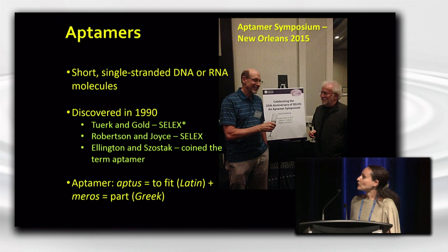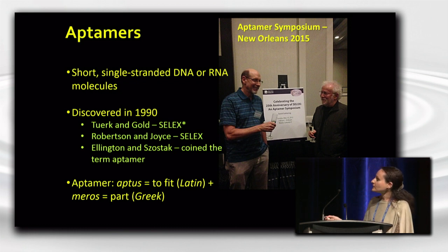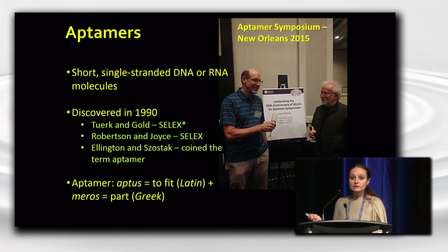So what are aptamers? Aptamers are highly structured, short, single-stranded DNA or RNA oligonucleotides, and they were first discovered in 1990 when three seminal papers were published all at the same time — two in Nature and one in Science.